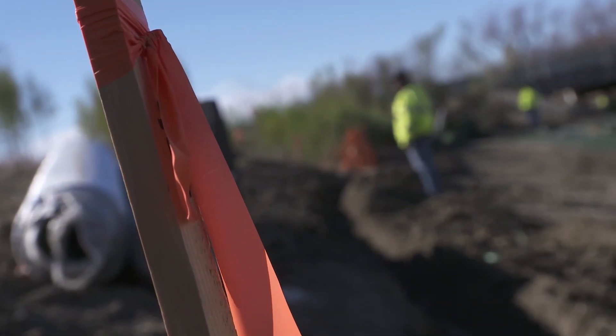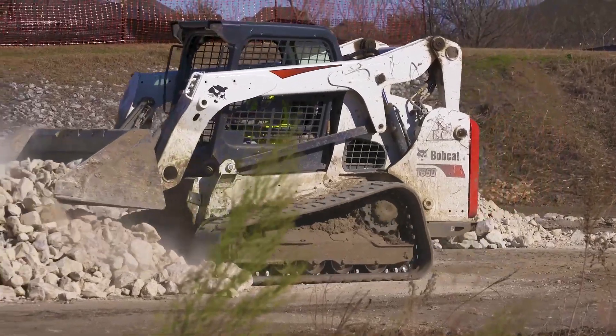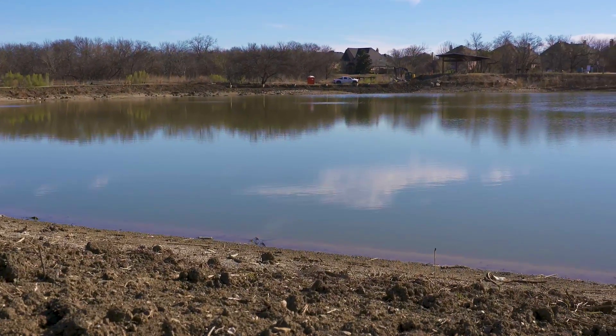The project costs roughly $3.4 million. Costs are covered by stormwater utility and parks fees. Engineers hope construction is complete by this summer.